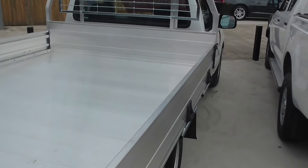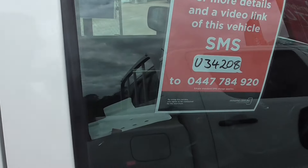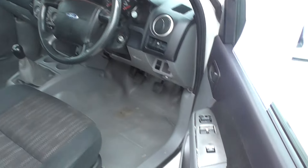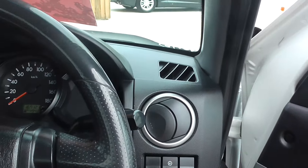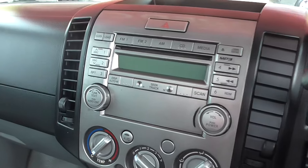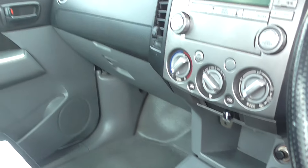If you're in the market for a single cab, this is your vehicle right here. It's come through the workshop and our mechanics have given it praise. Electric mirrors, electric windows — just have a look at this vehicle. Five-speed manual, ripping vehicle.